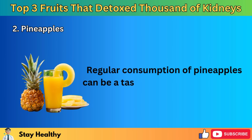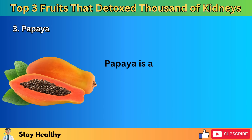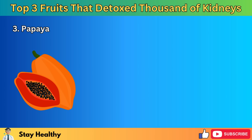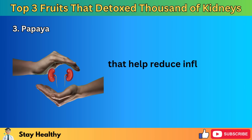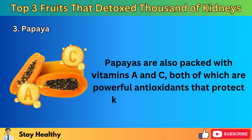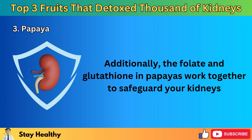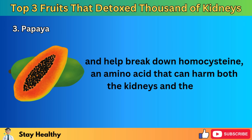Additionally, pineapples provide manganese, an essential mineral for metabolism, which further supports kidney health. The fiber in pineapples aids digestion, helping your body eliminate waste more efficiently and reducing the workload on your kidneys. Since pineapples are not high in potassium, they are a good choice for people who need to manage their potassium levels due to kidney concerns. 3. Papaya. Papaya is a tropical fruit that is not only sweet and colorful but also excellent for kidney health. It contains an enzyme called papain, which has anti-inflammatory properties that help reduce inflammation and support kidney function.